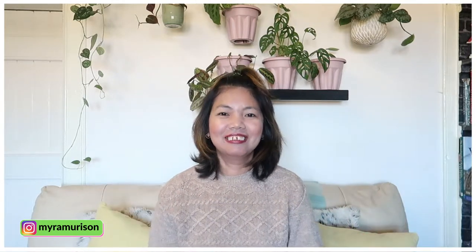Hi everyone, how you doing? Welcome back to my plant journal and if you're new here, my name is Maya Wilson and welcome to my channel.